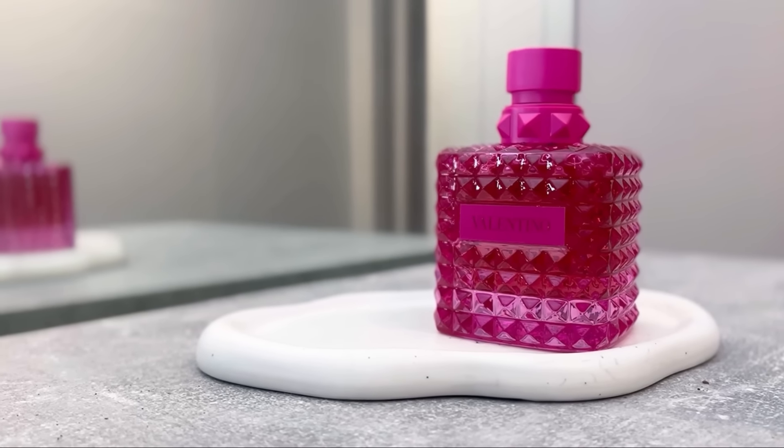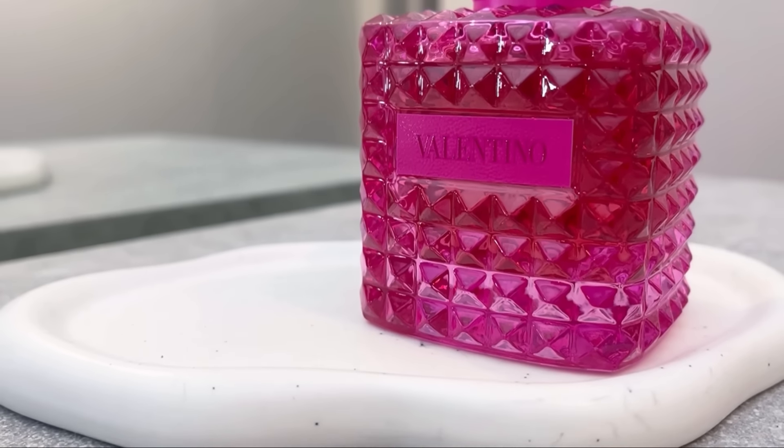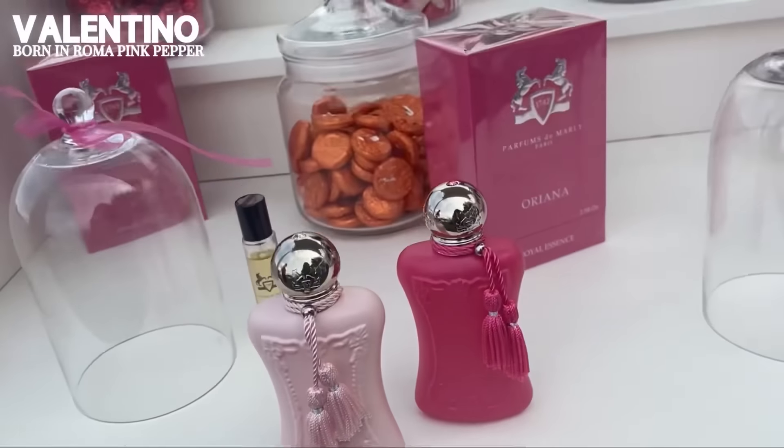Valentino Born in Roma Pink Pepper is my current favorite of that range for daywear — nothing too complicated but it really works. I will say Valentino can feel a bit expensive, and designer prices are rising quite alarmingly. The first time I smelled it, it reminded me of Oriana by Parfums de Marly or Love Don't Be Shy by Kilian — that orange blossom, white floral, orangey and girly scent. Compared to Oriana it's less marshmallow-y. I'm wearing it a lot lately because I feel comfortable and feminine in it.